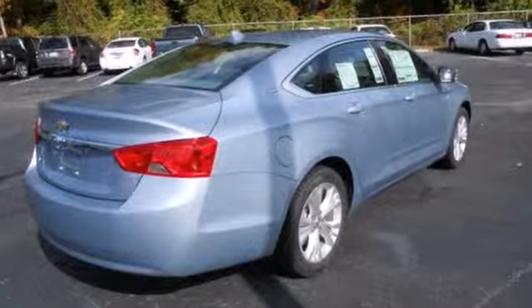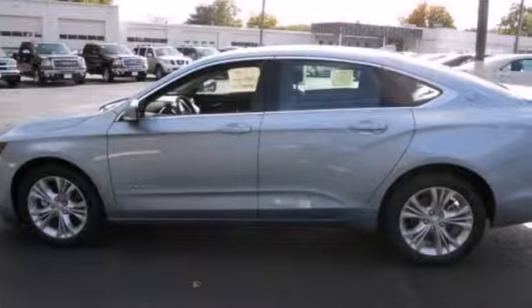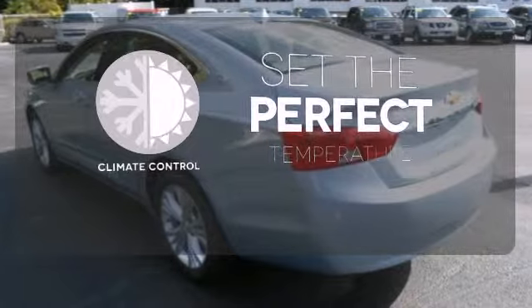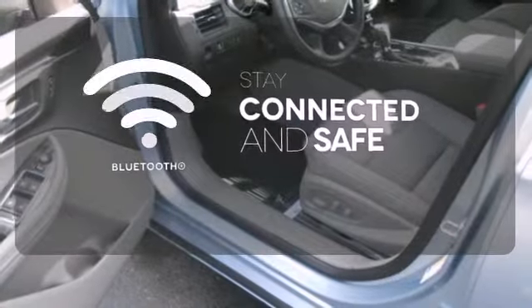When it does function as your family sedan, you'll get the confidence of multiple airbags, traction control and anti-lock brakes with brake assist. The climate control lets you set the temperature exactly where you want it. Bluetooth wireless technology keeps you in command and in touch.